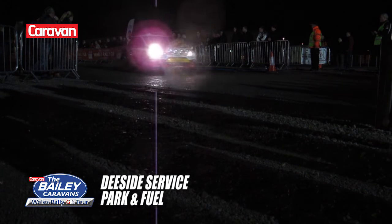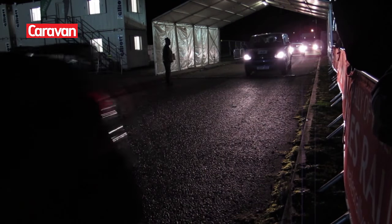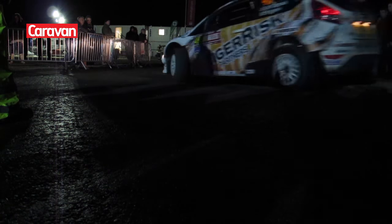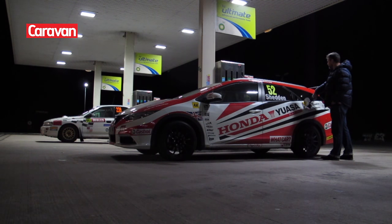We arrived at Deeside Service Park just in time to chat with a few rally fans and watch the cars come back from the opening ceremony. After that, we filled up ready for the next day's woodland stage in Garthiniog, where we arrived in style.